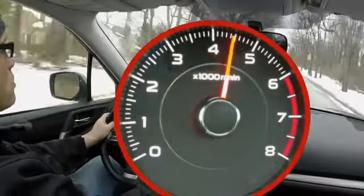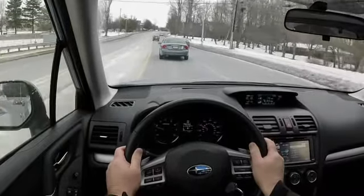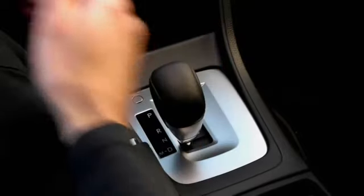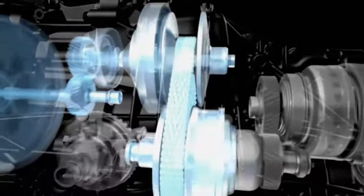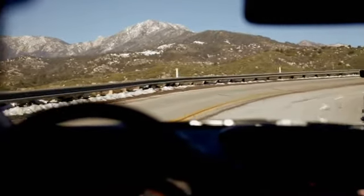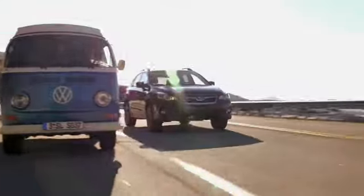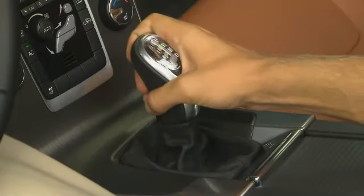Every engine has a sweet spot, or an RPM range, that allows it to operate at peak efficiency. That's where the transmission comes into play. Belt-drive CVTs, or continuously variable transmissions, match the exact gear ratio needed for any situation, delivering a super smooth, if somewhat unfamiliar, driving experience with impressive fuel economy.